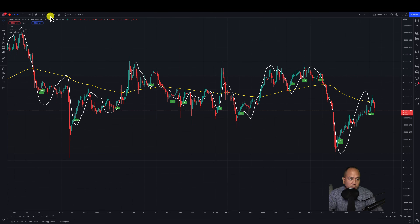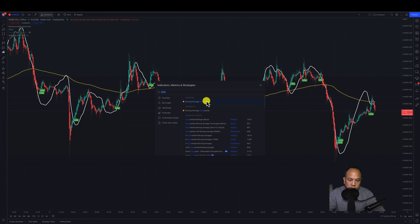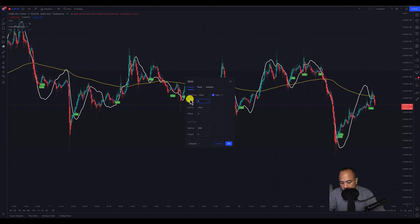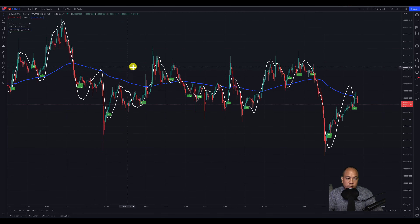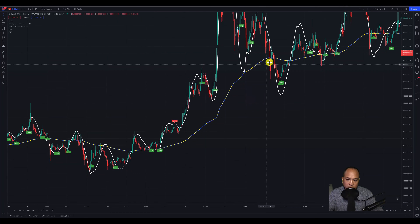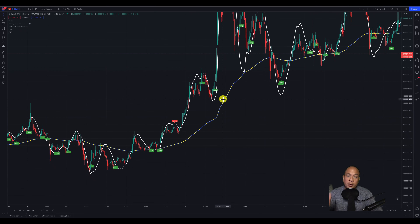If you don't know how to set up an EMA, all you do is come over to indicators, search for exponential moving average, click it once and it pops up. Go to settings, change it to 200 for the 200 EMA, go to the style, set it to blue, make it a thick line, and click OK. Then you can see based on the trend whether we're trending or just ranging. You can look at the exponential moving average and clearly see whether we're in an uptrend. If you wake up in the morning and see we're going up, you go long on all your positions and turn off all the bots set to short. That's how passive it is — that's how I do it.